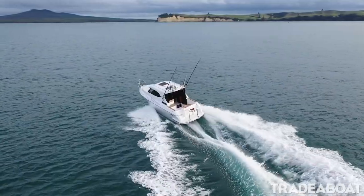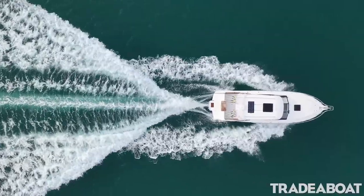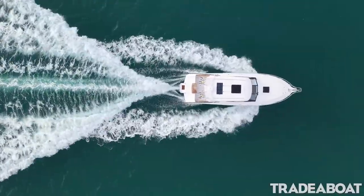So essentially what I've built is something that I'm proud of, and once it's in the water and I'm using it, I'm not thinking 'I wish I had done this differently' or 'I wish I hadn't done that differently.'